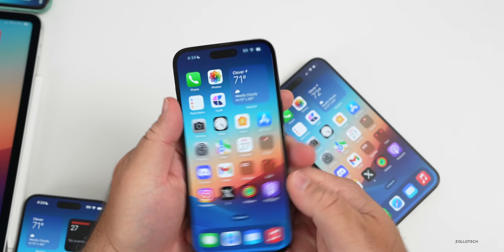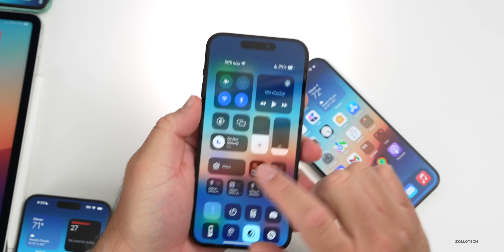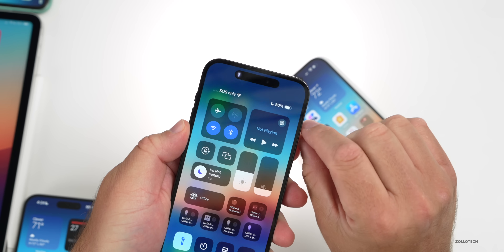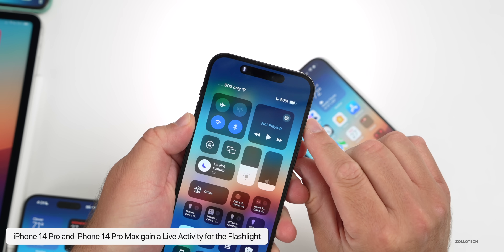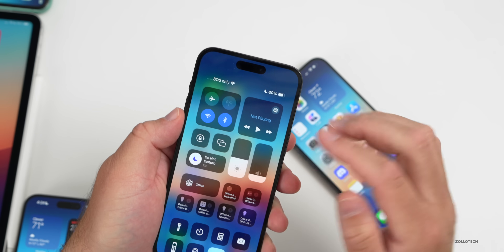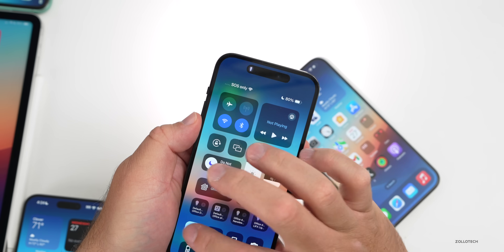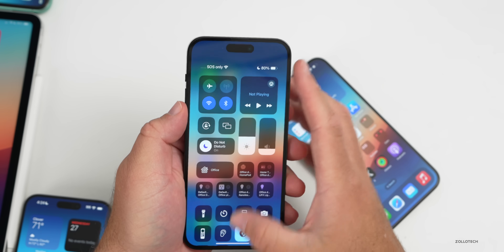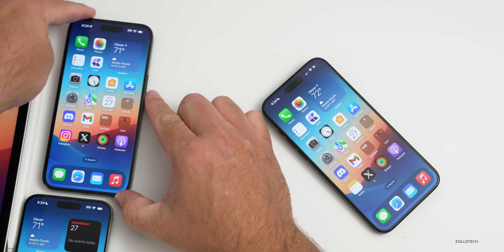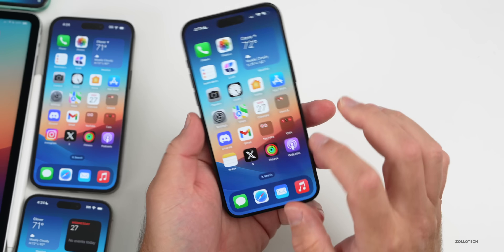They've also added something on the iPhone 14 Pro Max: the new Live Activity for the flashlight has been added to the 14 Pro Max. That was only on the iPhone 15 Pro and 15 Pro Max before — devices with the Dynamic Island — so they've now brought that to all of the different devices.